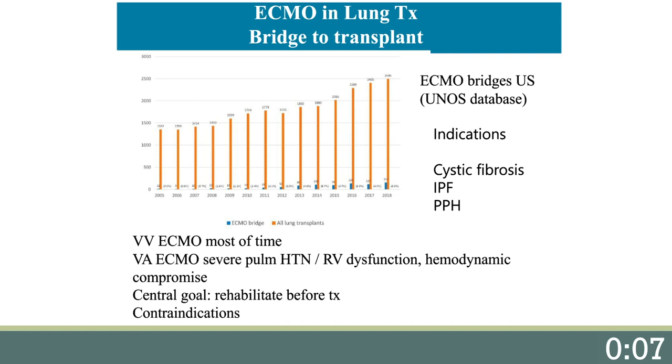The central goal with VV ECMO is to rehabilitate before transplant, and the ideal circumstance is an ambulating patient off mechanical ventilation. Tracheostomies are common and helpful. Contraindications are persistent multi-organ dysfunction, age over 65 years old, prolonged mechanical ventilation, uncontrolled sepsis, frailty, neurologic dysfunction, and other significant comorbidities like a high body mass index, coronary artery disease, or severe deconditioning.